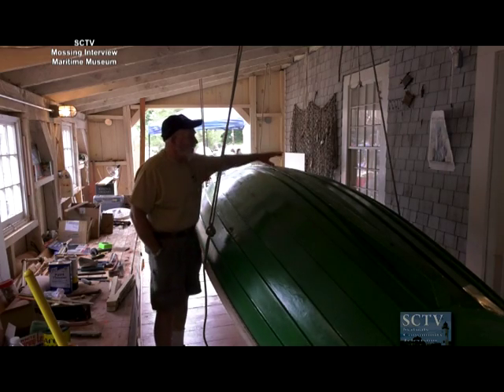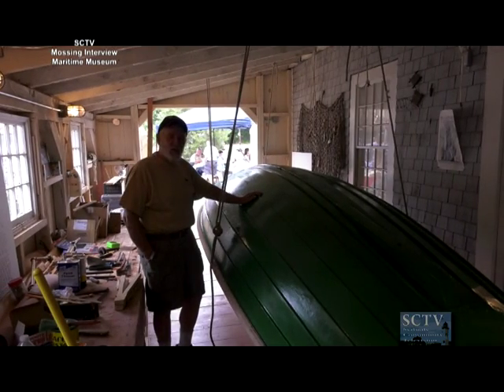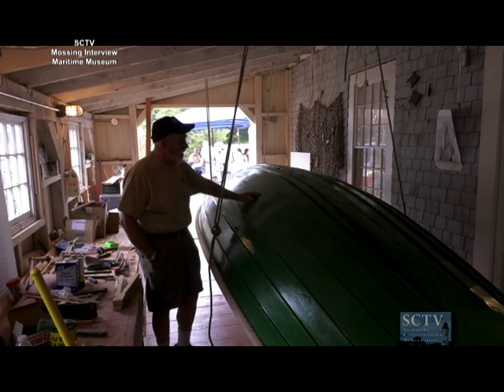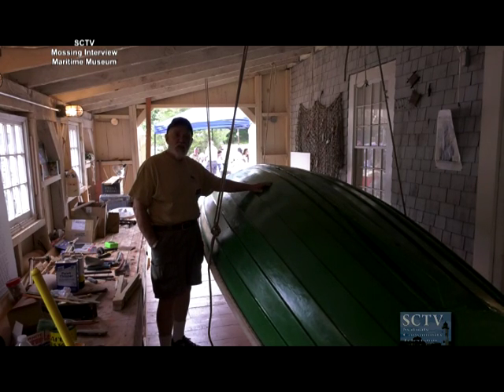But if you look at the width, you can see how massive she really is and how much she probably weighs. They're still using them today in Norway in certain ports — it's just the most practical boat they can get. Now the original ones, including this one, had a mast piece in the center so they could use it as a sailer as well.